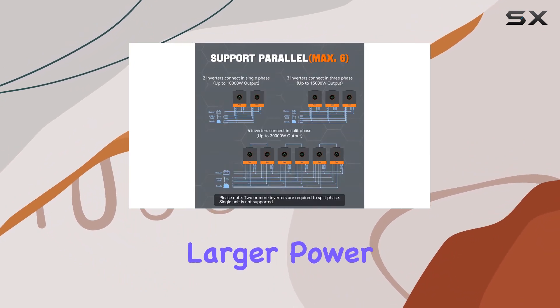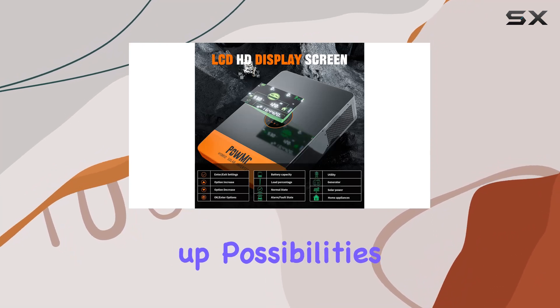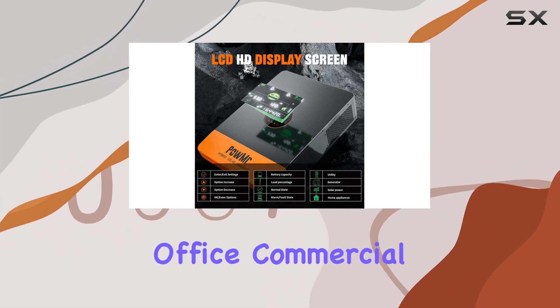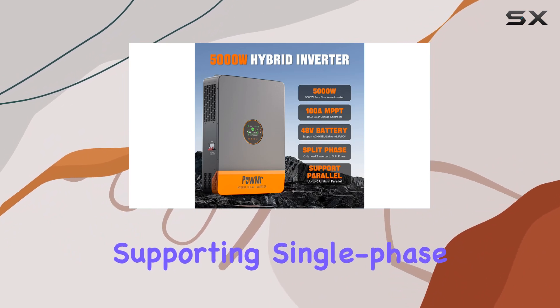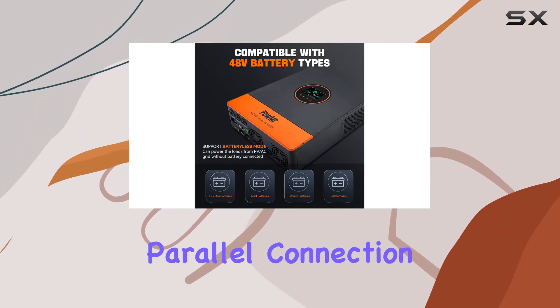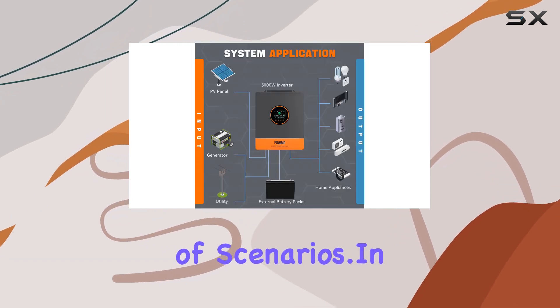For those with larger power needs, the ability to parallel connect up to 6 units opens up possibilities for residential, office, commercial, and industrial applications. Supporting single-phase, split-phase, and three-phase parallel connection, this inverter is a versatile solution for a wide range of scenarios.